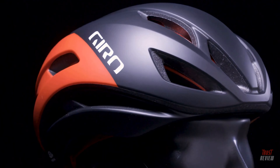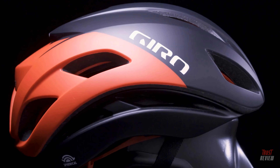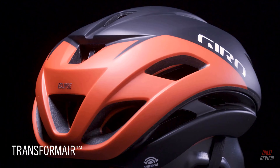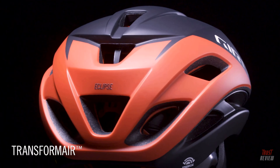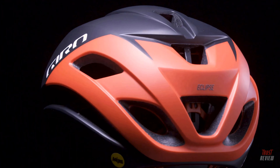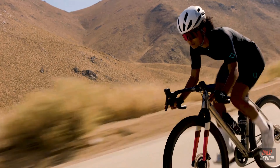The strong front-to-back styling lines draft off a record-breaking time trial helmet, the Arrowhead, and help to optimize performance in the wild, while the transform air cliff at the rear of the helmet actively streamlines airflow to reduce drag and also makes for a subtle yet striking helmet design.